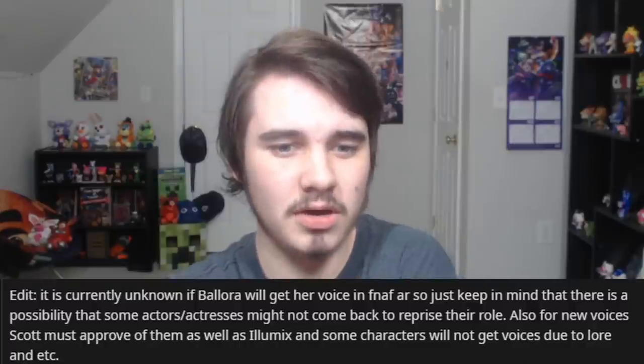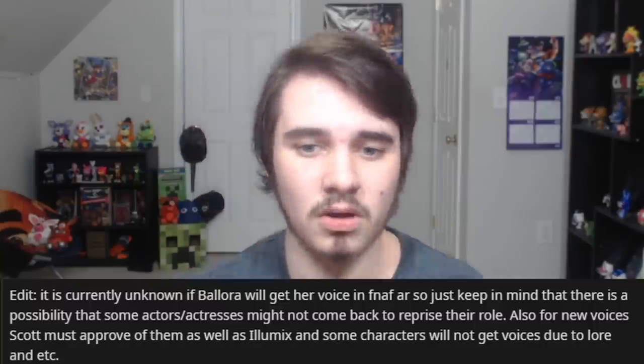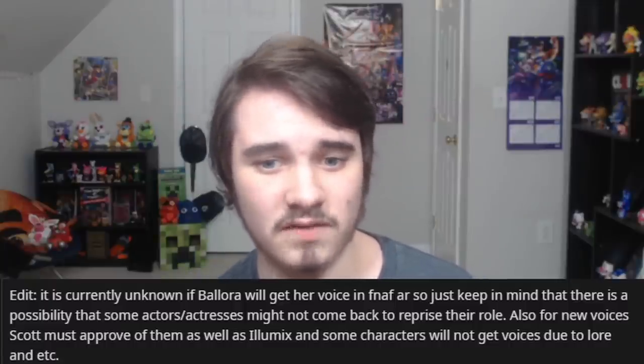It is currently unknown if Ballora will get her voice in FNAF AR. Some actors and actresses might not come back. Also, for new voices, Scott must approve them as well as Alumix, and some characters won't get voices due to lore reasons. Toy Bonnie didn't have a voice and got one; Jack-O-Bonnie didn't have a voice and didn't get one; Ballora had a voice but didn't get one. It's strange — Michella Moss, Ballora's voice actress, came back for both Sister Location and Ultimate Custom Night, so not sure what happened there.